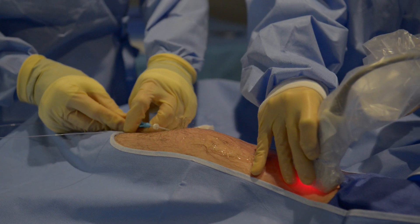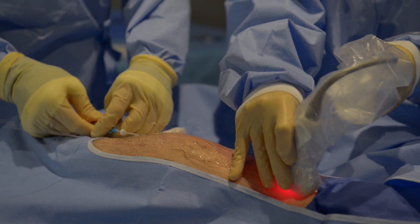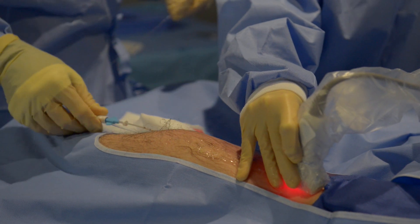Just to review, endovenous laser treatment, EVLT, is used to treat the source refluxing saphenous veins. But for most patients, there are usually additional surface varicosities that also need to be treated.